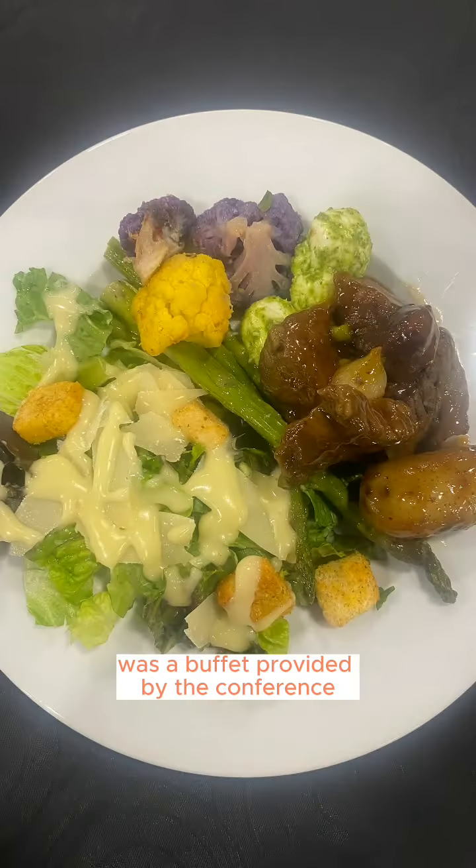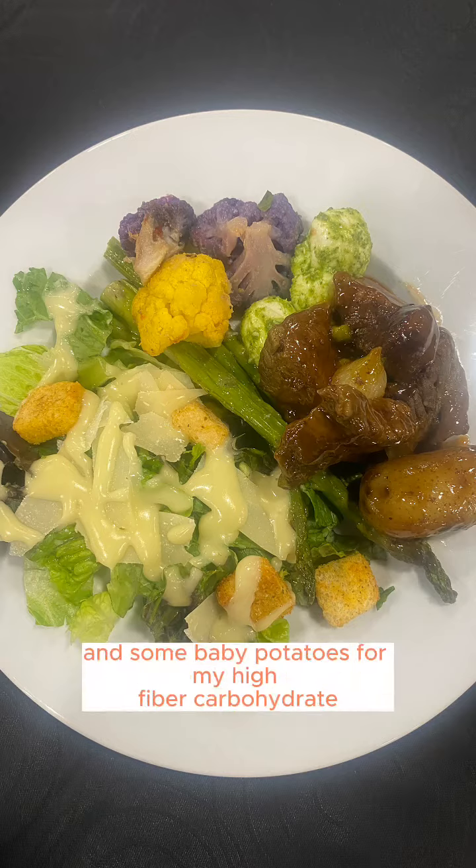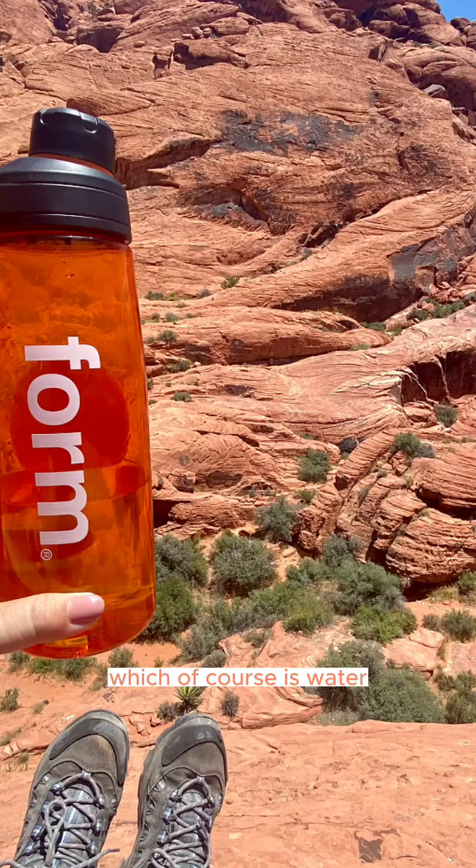Lunch was again a buffet provided by the conference. Aiming to follow the form-plating method, I selected beef tenderloin and two pesto mozzarella balls for my protein, some roasted cauliflower, asparagus, and a salad for my produce, and some baby potatoes for my high-fiber carbohydrate. I had my trusty reusable water bottle with me for my beverage of choice, which of course is water.